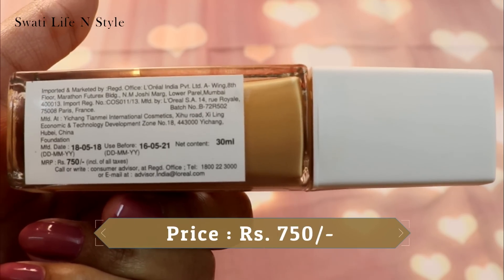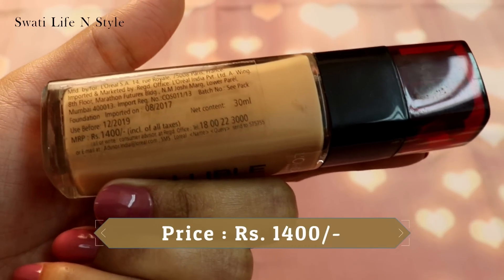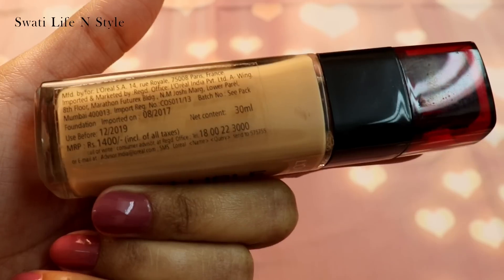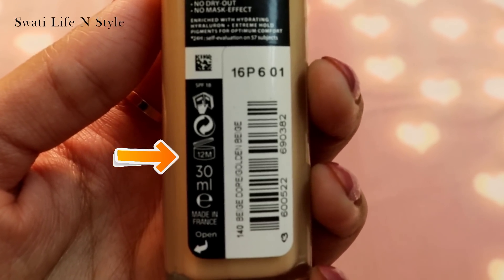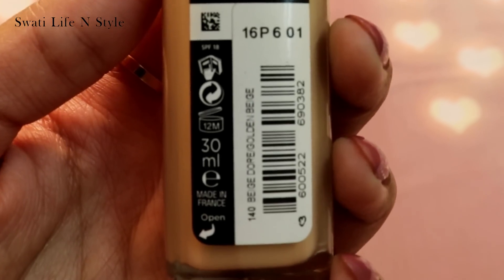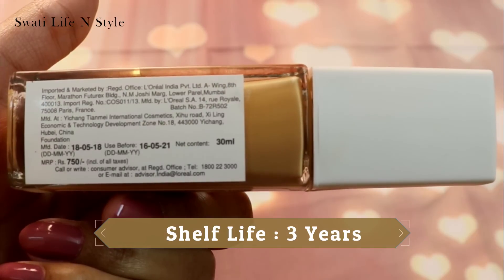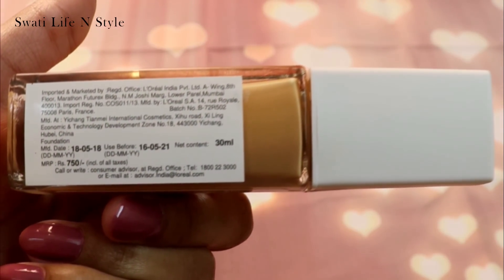Maybelline Superstay ka price hai 750 rupees aur L'Oreal Infallible ka price hai 1400 rupees, aur dono hi 30ml ki bottle hai. L'Oreal ka foundation aapko open karne ke 12 months ke andar use kar lena hoga, lekin Maybelline mein aisa kuch nahi hai — aap isse expiry date aane tak use kar payenge. Matlab ke Maybelline Superstay way more affordable product hai.